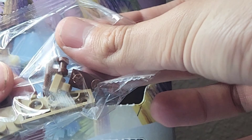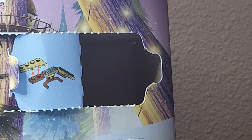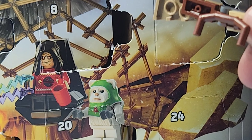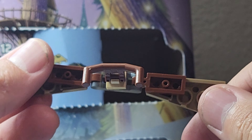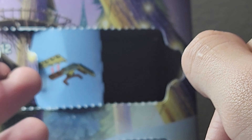It looks like we get a little glider, and I think I know who this is for. Here is today's build — you get this glider. I'm pretty confident that this goes with Day 24, which is what we'll open tomorrow, so we'll add this to that day's build.